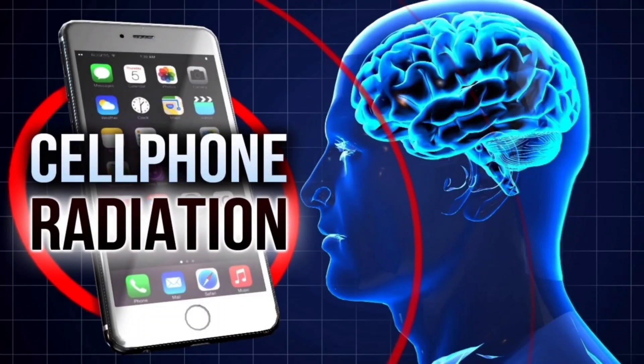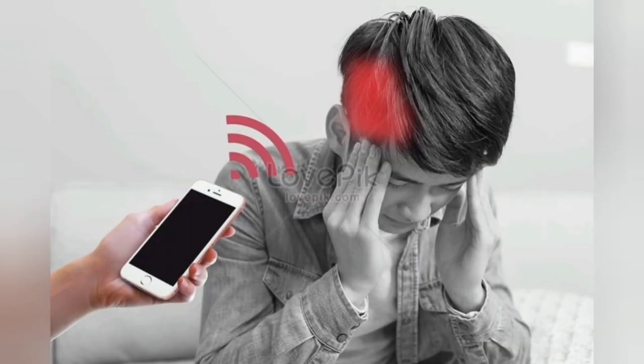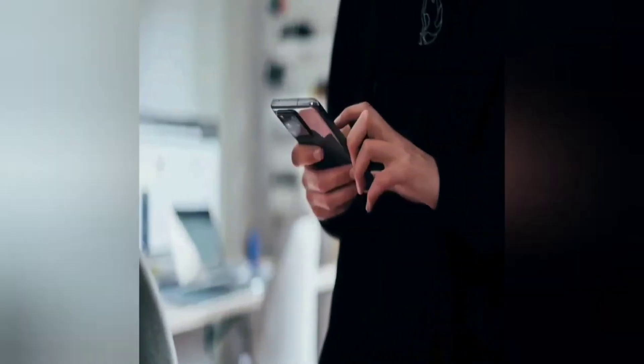Welcome to the world of EMR. Electromagnetic shielding refers to the various practices adopted to reduce radiations from electromagnetic fields. These practices leverage barriers made of magnetic and conductive materials to protect against electromagnetic radiations.